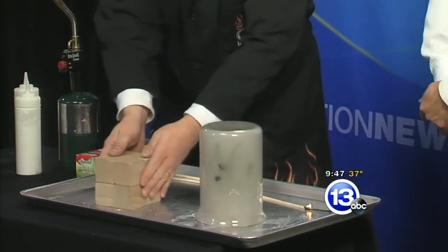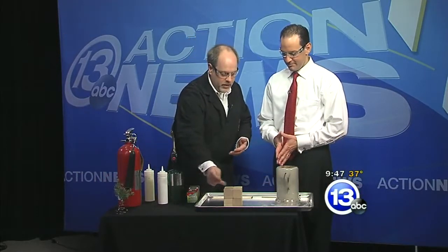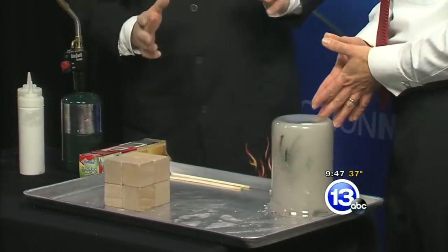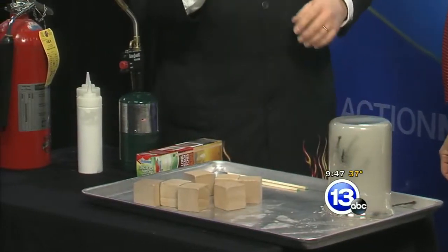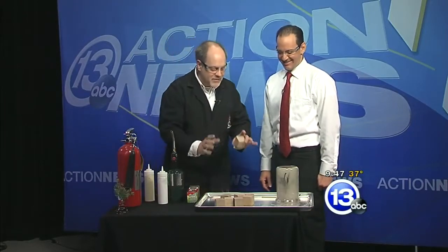We can do a really simple example — some math here. This is a block of wood we want to set on fire. What's its surface area? It's 2 by 2, which is 4, times 6 — so 24. That's its surface area. Now if I break it apart into a bunch of little blocks, we have 8 blocks, and 6 times 8 is 48 — twice as much surface area.